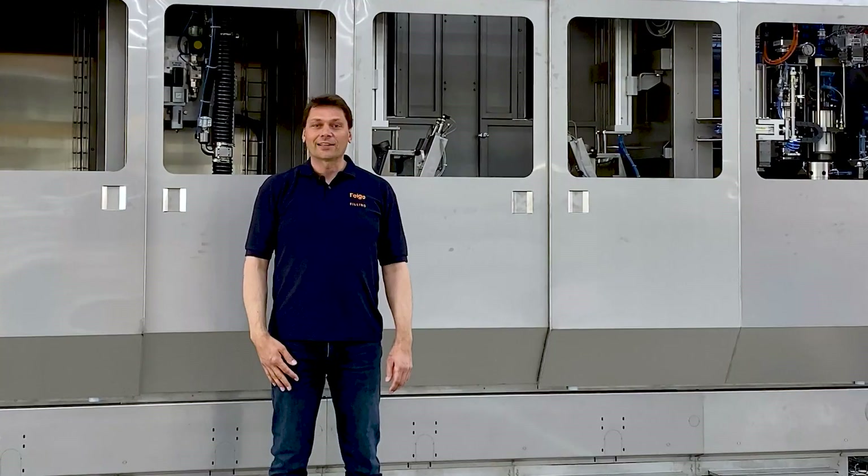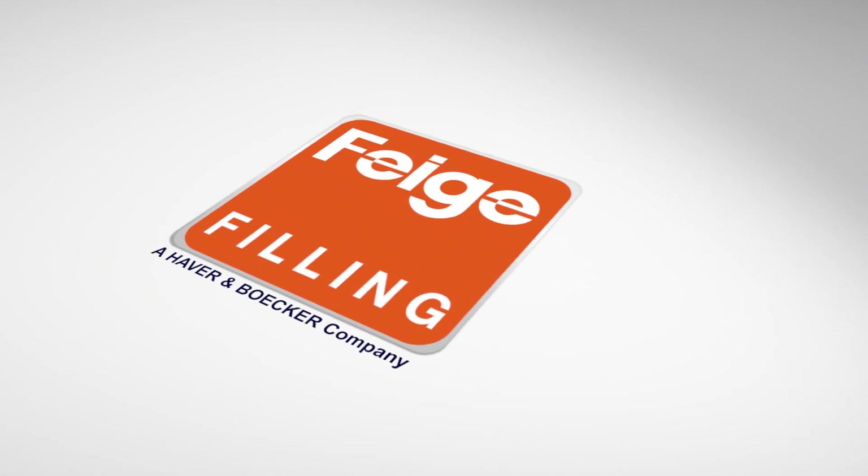I hope you enjoyed our little excursion in our assembly shop. Keep us in mind and, more importantly, stay healthy! To be continued...